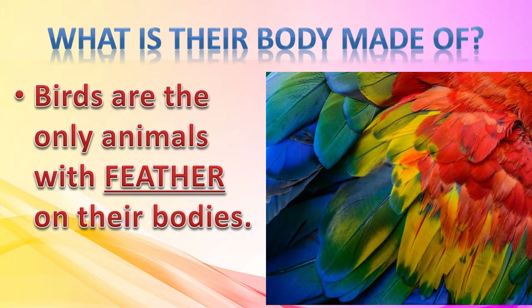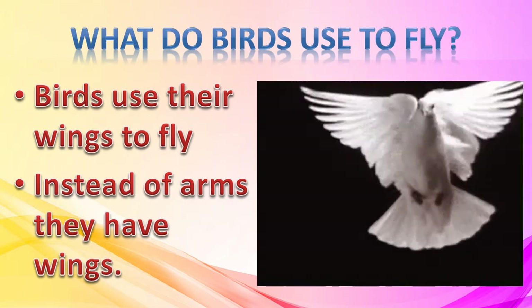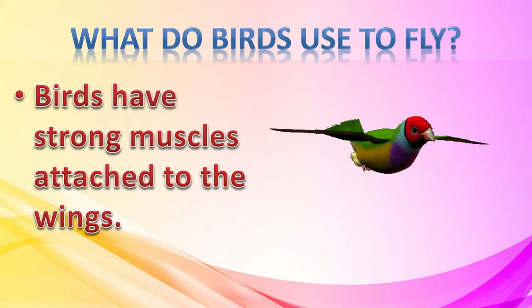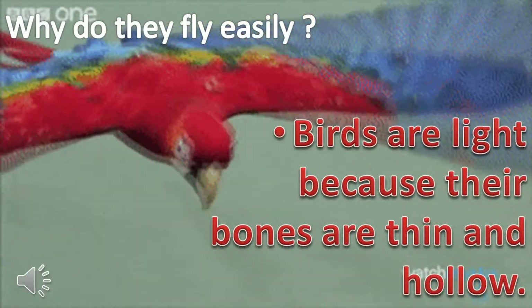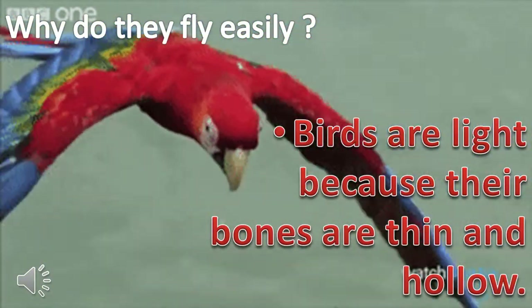Birds are the only animals with feathers on their bodies. They have wings instead of arms, and most of them use their wings to fly. They have strong muscles attached to their wings, and they use their muscles to flap their wings.